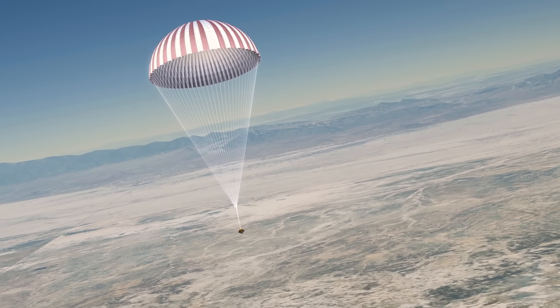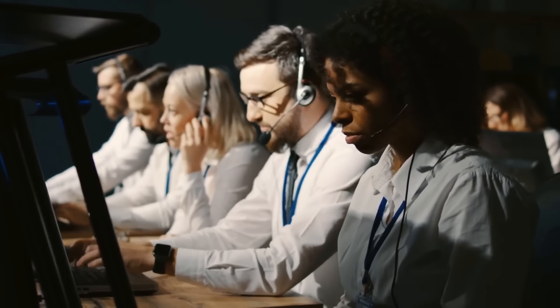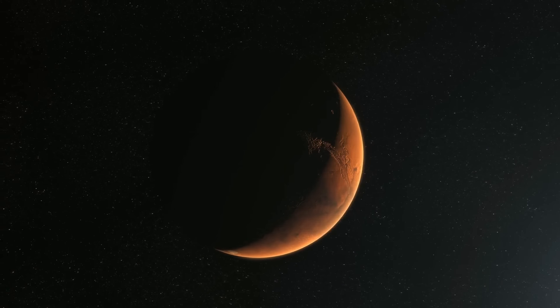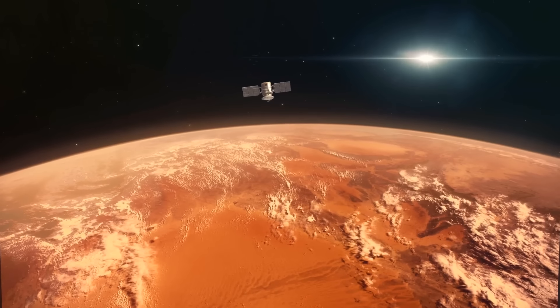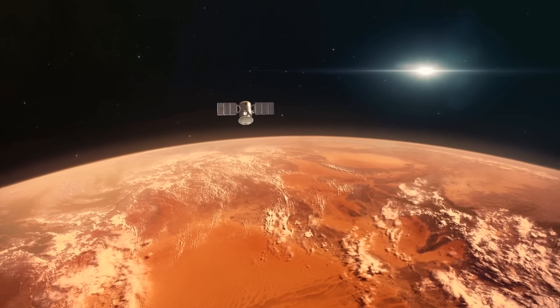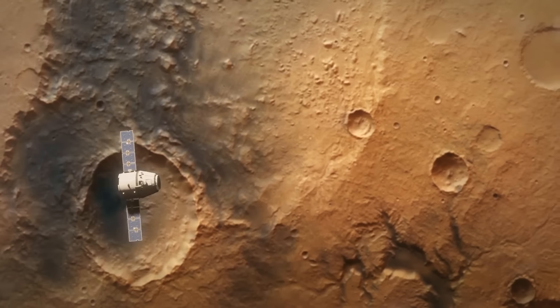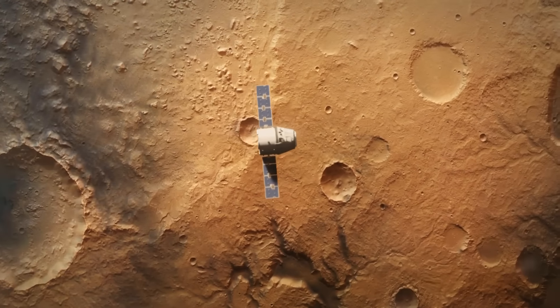And this would be just the beginning! Our awesome team has another plan for the bravest adventurers — the Conjunction-class Long Stay mission. It launches in April 2033 and lasts a long time: 950 days, with 550 days spent in Mars orbit.